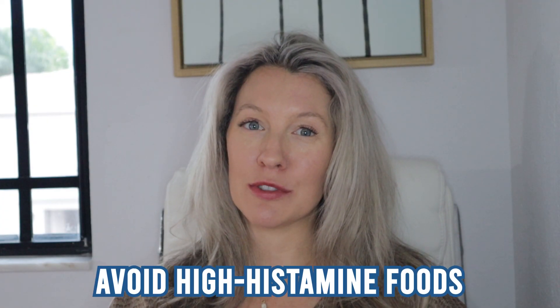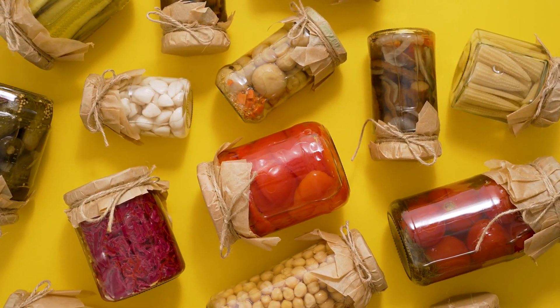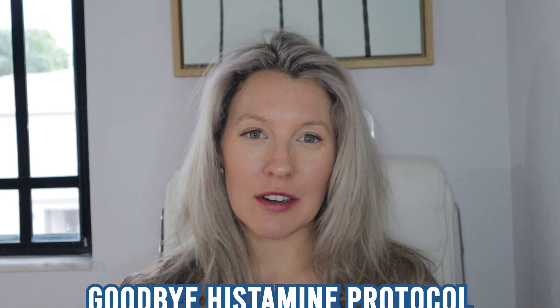Focus on what you can eat while avoiding some of those high histamine foods. For many people, that's cutting out alcohol, because that's a huge histamine bomb. Avoiding cheeses and other fermented foods as well — so skipping that kombucha at the grocery store and finding other options like teas that don't trigger histamine. I'm going to put a link in the description to my goodbye histamine protocol.